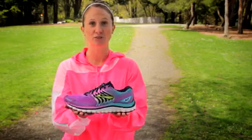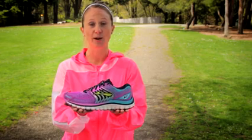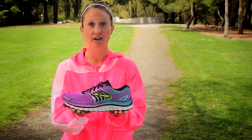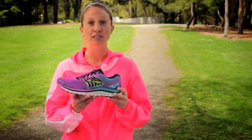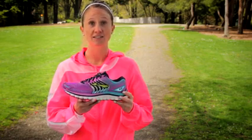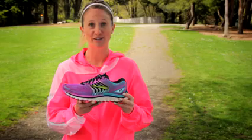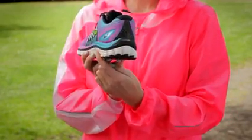Say hello to the Brooks Glycerin 12. Following in the footsteps of the Transcend, the Glycerin 12 goes above and beyond the standards of comfort to deliver over-the-top cushion. The new Glycerin 12 is enhanced with fresh technologies that adapt to your every stride to deliver the plushest running experience yet. The rounded heel keeps the body in optimal alignment.